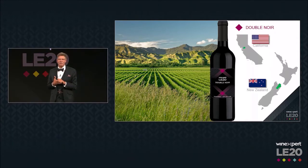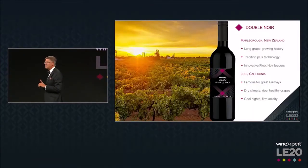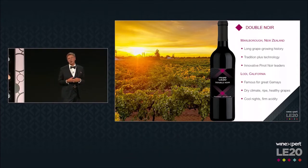Not a lot of people see this kind of blend. You don't see it very much in the commercial market, but I think it's a very exciting addition to the LE20 package that we have — this Double Noir. When I look at the regions of origin for these two grapes, it makes perfect sense for me. When we talk about the Pinot Noir, it's coming from the Marlborough area of New Zealand.